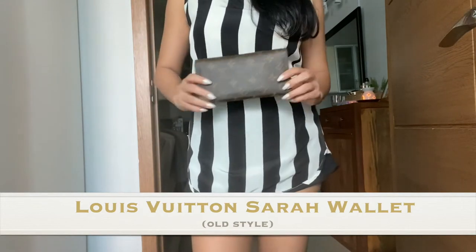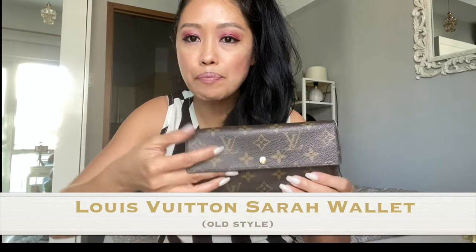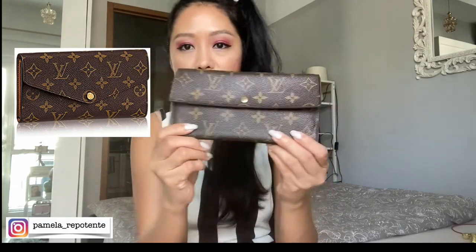This model is already discontinued. As you can see, it has this rectangular flap opening. The newer models of the Sarah wallet come in a kind of envelope-shaped style of flap. So this one's vintage — you cannot get this anymore in the stores.